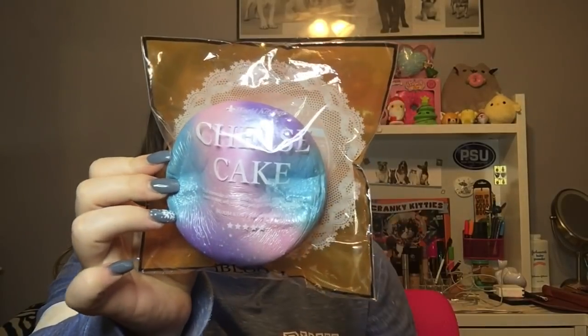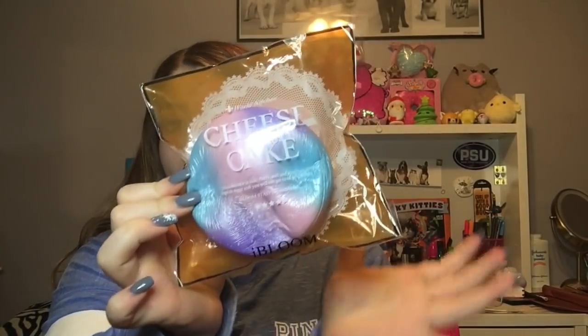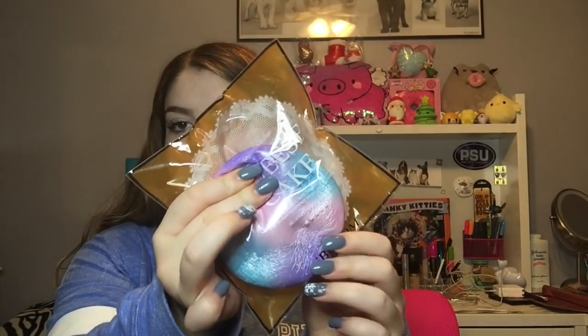Next I got a mini iBloom cheesecake — this was my favorite of the mini iBloom cheesecakes. It is so squishy; it feels like you're not squishing anything.